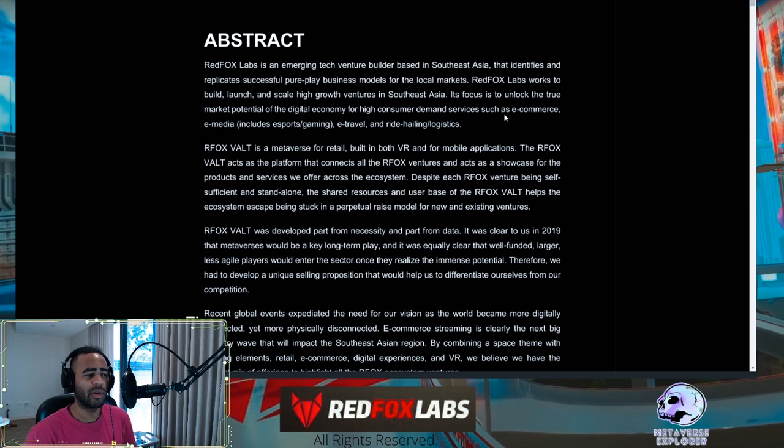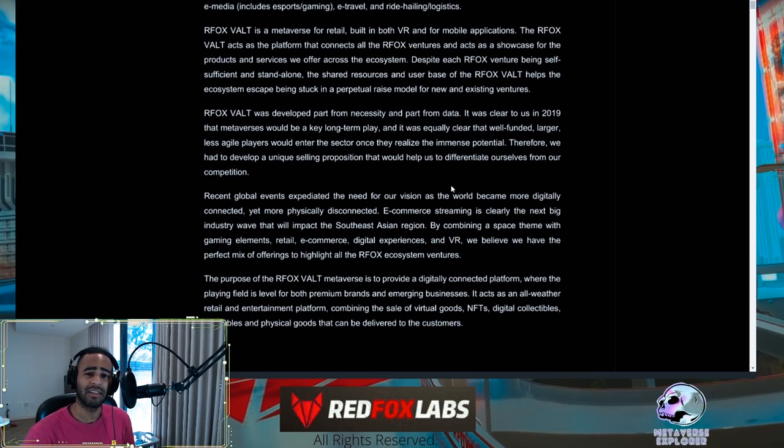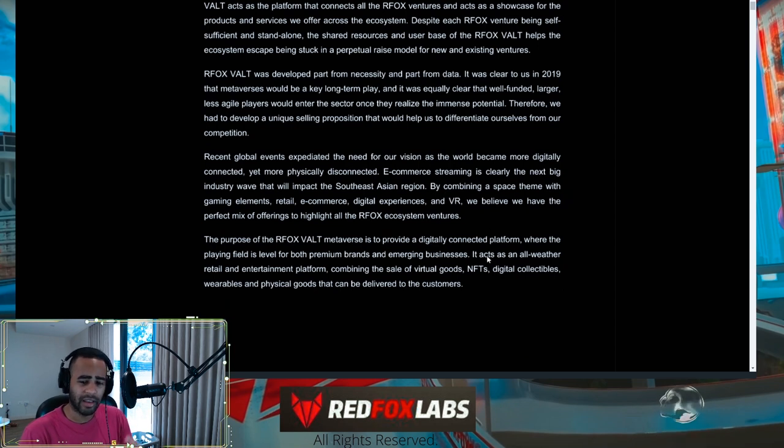The abstract covers the different industries Red Fox Labs is aiming for: e-commerce, e-media, e-travel, ride hailing, and logistics. The rest of the abstract talks about the vault and why there is such a giant need for it. The last sentence really encompasses the entire document — it accesses an all-weather retail and entertainment platform combining the sale of virtual goods, NFTs, digital collectibles, wearables, and physical goods that can be delivered to customers. This directly competes with industry giants like OpenSea and other NFT-based marketplaces.